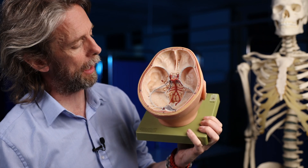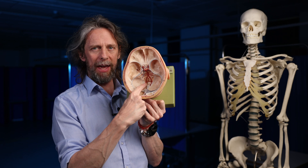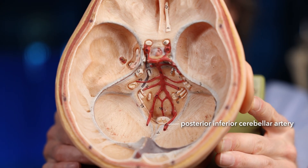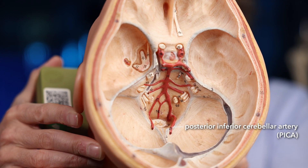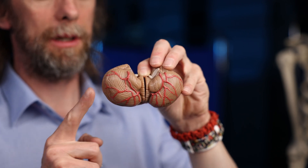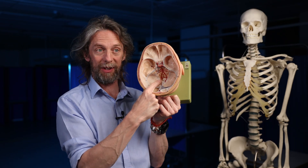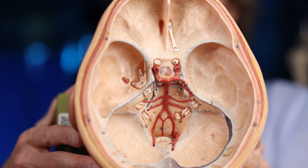We've got three pairs of cerebellar arteries. The first pair running posteriorly — remember the slope — are the posterior inferior cerebellar arteries, also called PICA. They run to the inferior and posterior surfaces of the cerebellum, supplying blood to the vermis, the bit in the middle. They're also passing the medulla oblongata, so they supply blood to that too. These branch from the vertebral arteries. That's the first pair: PICA.